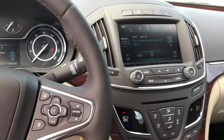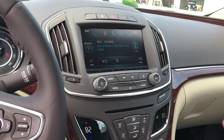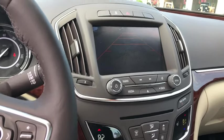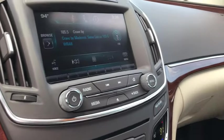Daytime running lamps, remote keyless entry, cargo net, power outlet, console, rear-view camera, steering wheel controls, cup holders, retained accessory power.